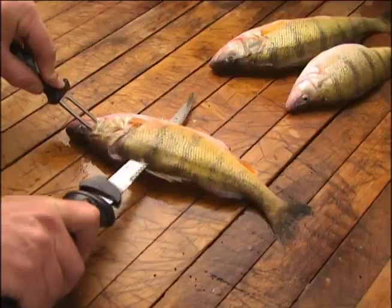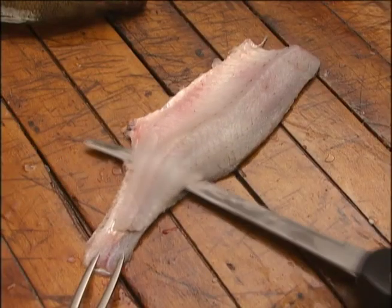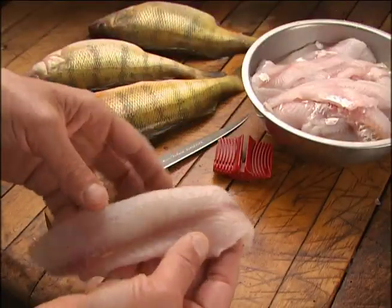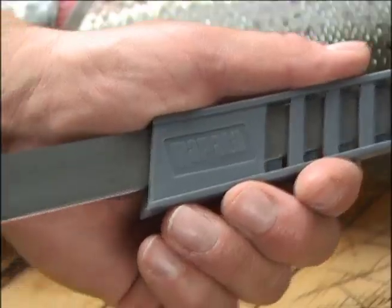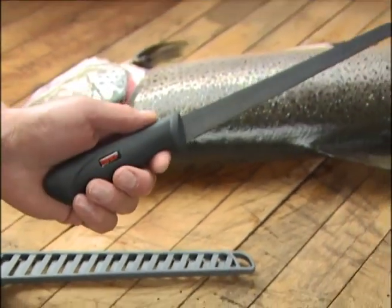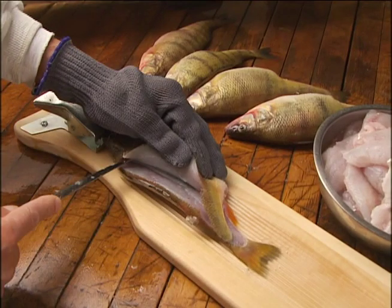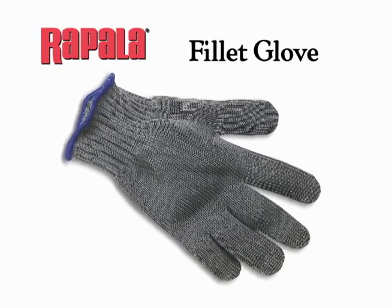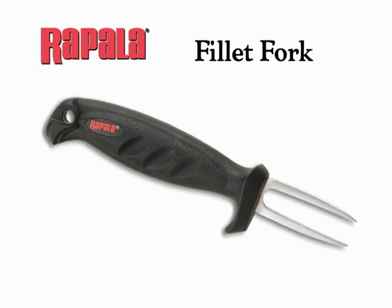Just plug the power cord into any wall socket and the quiet, long-lasting motor practically fillets your fish for you. As the world's leading experts on fillet knives, Rapala knows what it takes to clean your catch. That's why we also bring you a broad line of filleting accessories like protective fillet gloves that fit either hand, and fillet forks to make fillet jobs safe and easier.